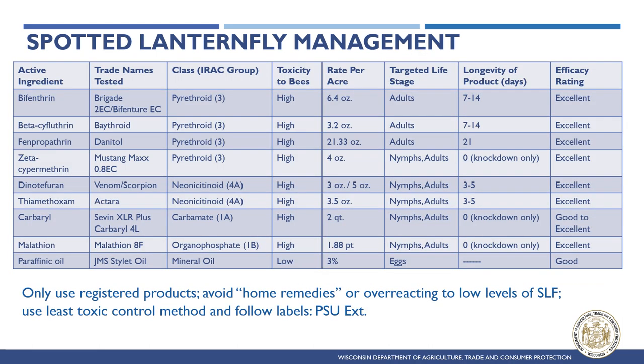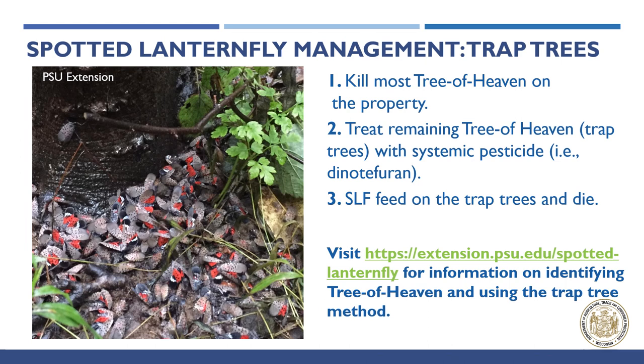Various pesticides can legally be used to effectively kill Spotted Lanternfly adults, nymphs, and egg masses. It is crucial to emphasize that the label is the law — people who encounter Spotted Lanternfly should not overreact or use toxic home remedies to kill this pest. Tree of heaven trap trees treated with pesticide draw Spotted Lanternfly to feed and die at the base of the tree; they work best when leaving a small number of male trees near a vineyard or nursery to draw SLF away from high value crops.